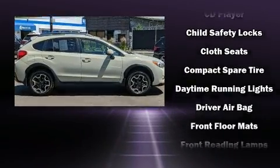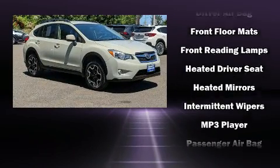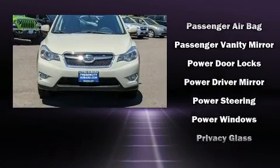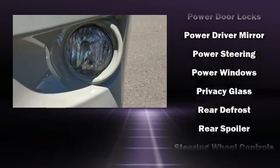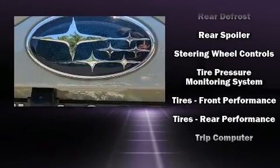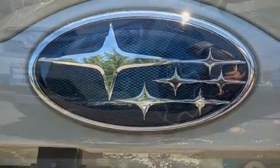Passengers are protected by various safety and security features, including dual front impact airbags with occupant sensing airbag, front side impact airbags, traction control, brake assist, a panic alarm, and four-wheel disc brakes with ABS. For added security, Dynamic Stability Control supplements the drivetrain.